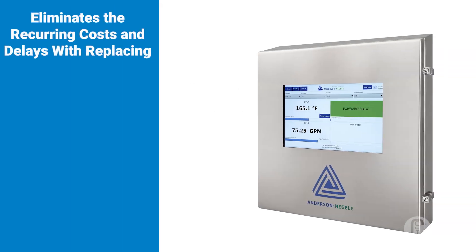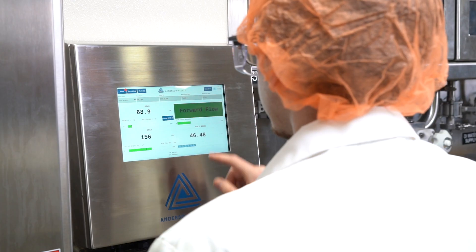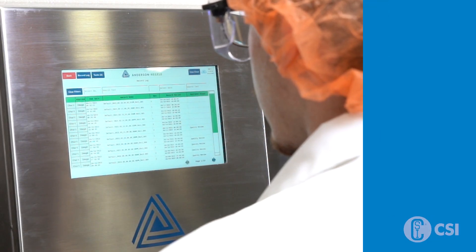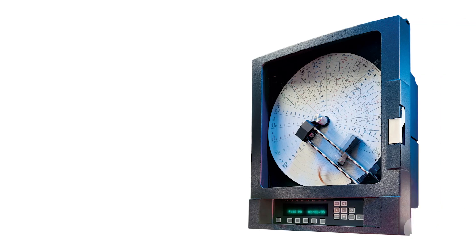The paperless process recorder eliminates the recurring costs and delays that come with replacing paper charts, pens, ink cartridges, pen arms, motors, and other mechanical parts. It provides a single user interface where operators can check trend lines, add annotations, and approve results.